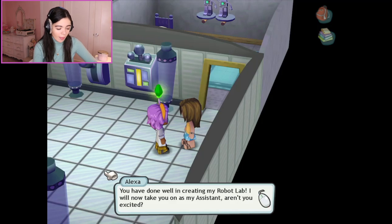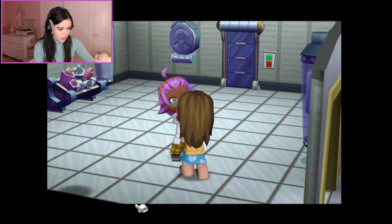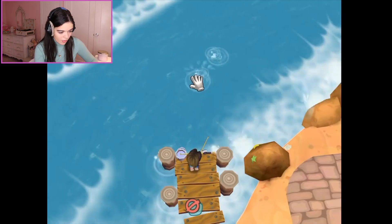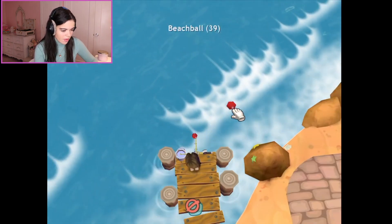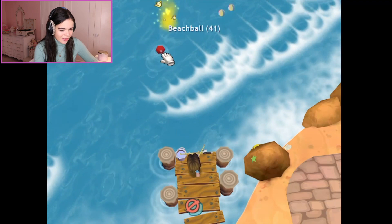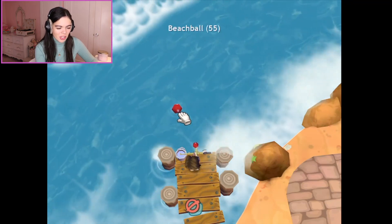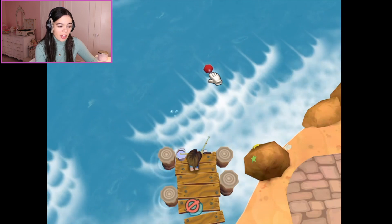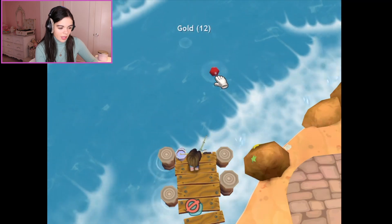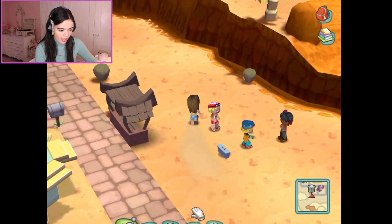You have done well in creating my robot lab. I will now take you on as my assistant. Aren't you excited? I'm thrilled. What's my first task as your assi— Whoa, she's upset. Gold and metal. Well, lucky for us we are still in the desert, and that's where we can find the gold. Beach balls and gold can be found over here on the other pier. I got confused because I didn't realize there were two piers. There we go, now we're getting some gold. I'm shocked she wants gold — that's a cute essence. I wouldn't expect her of all people. This area looks so nice now.